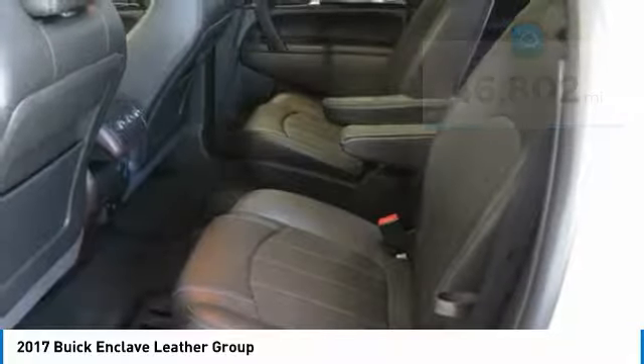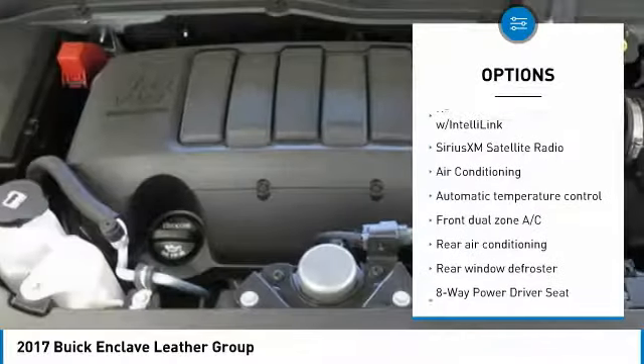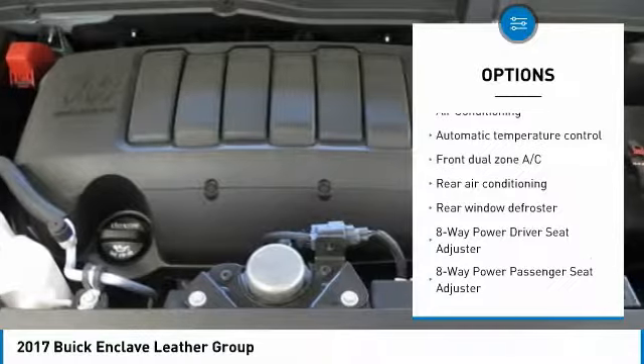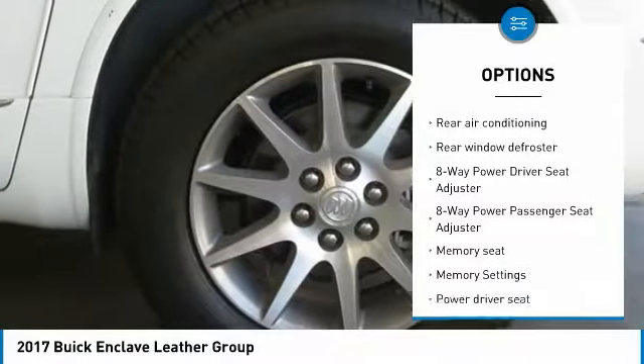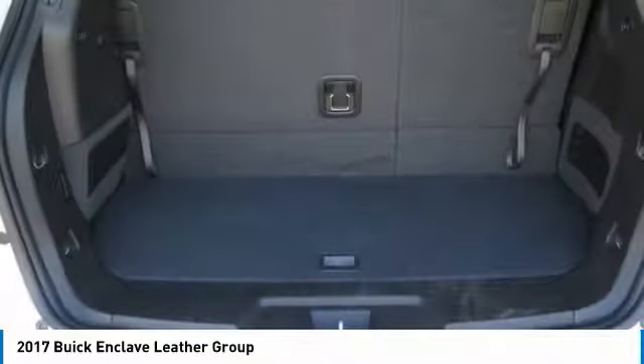Here are some of this vehicle's great options: power passenger seat, traction control, power lift gate, dual airbags, leather-wrapped steering wheel, air conditioning, power steering, alloy wheels, four-wheel disc brakes, and universal garage door opener.